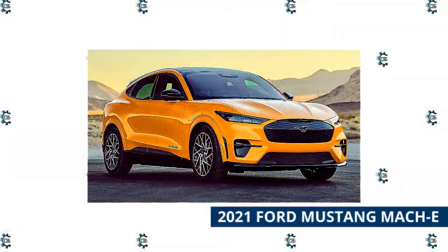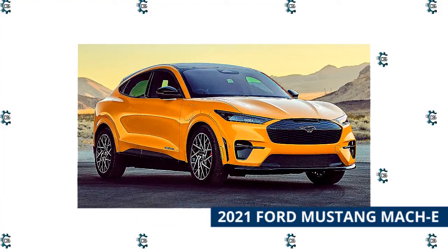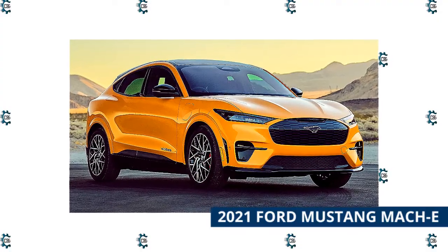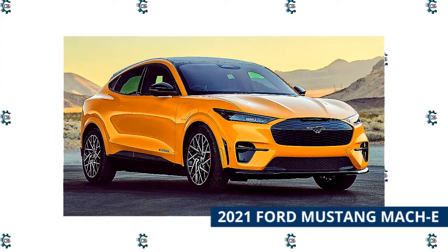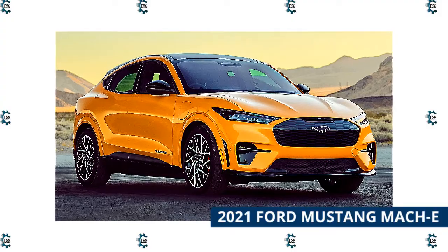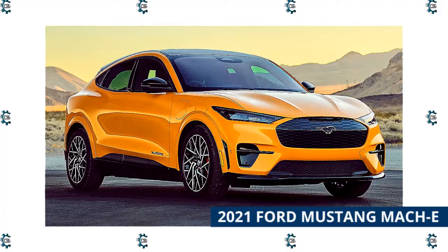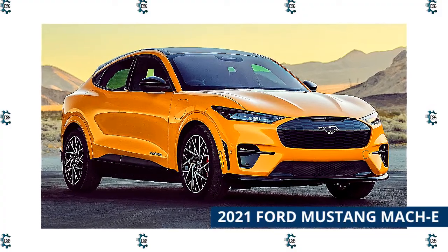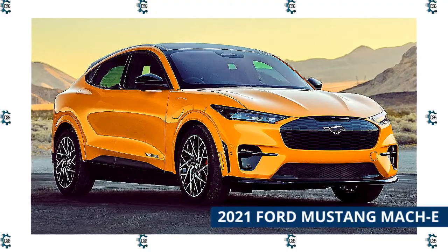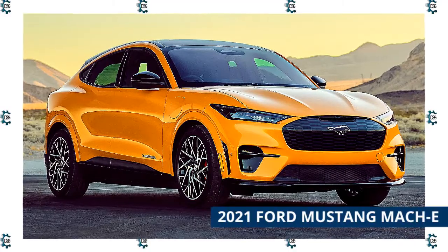2021 Ford Mustang Mach-E. Whether you're talking about the cabin tech or the stuff that lives under the body, there are all sorts of new technology hiding out in Ford's first electric Mustang, which just so happens to also be a crossover SUV. Slide into the 2021 Ford Mustang Mach-E's cabin and you're immediately greeted with a honking 15.5-inch portrait display. This screen covers the traditional infotainment duties, but it also hides a wealth of vehicle settings and other related features that let you customize all sorts of vehicle parameters. It's also Ford's best iteration of its SYNC software to date.